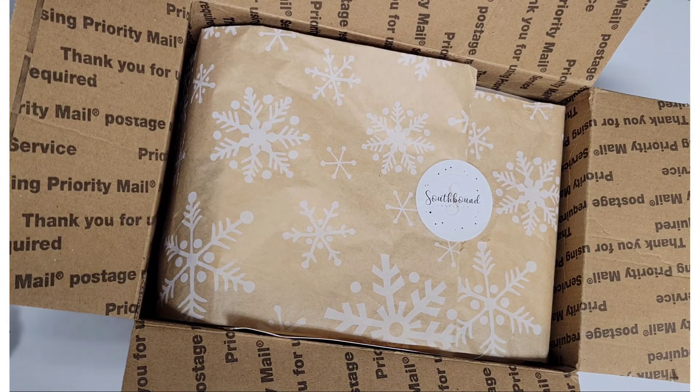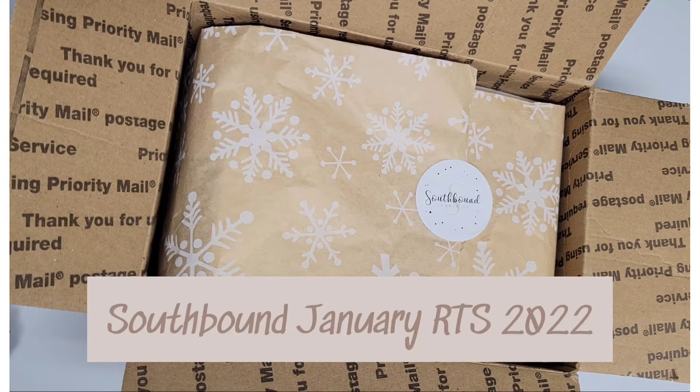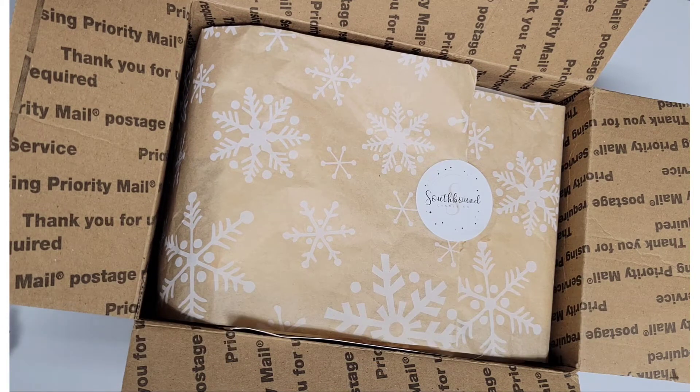Welcome back everyone, this is Annie and today I'm going over a haul I received from Southbound. I ordered this January 7th of 2022. She shipped it out on January 9th and I received it on the 13th, so start to finish it was under a week. She usually has really good turnarounds and I have fallen in love with her wax — she's become one of my favorite vendors. If you've not tried Southbound, I highly recommend giving them a shot.